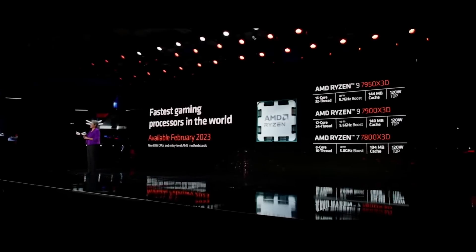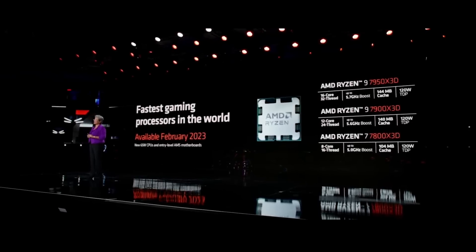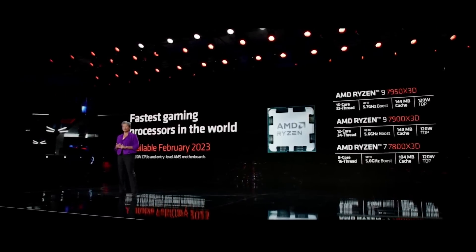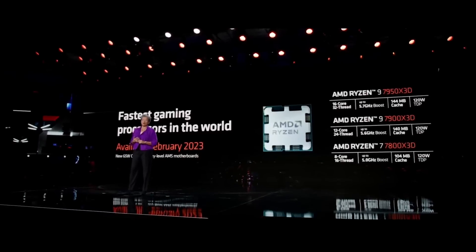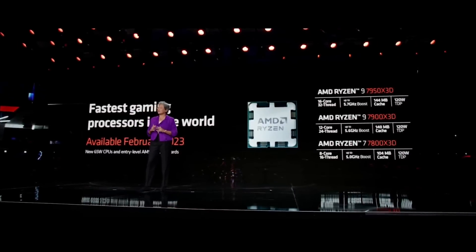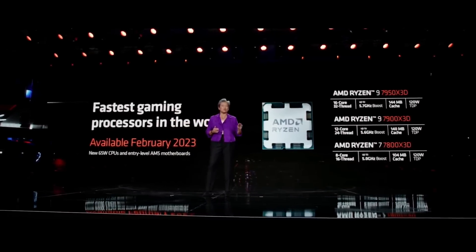We're going to have an incredible portfolio for you with Ryzen desktop processors. The new 7800X3D, 7900X3D, and 7950X3D parts will launch in February. We're also launching new low-power 65-watt Ryzen 7000 processors and an expanded portfolio of entry-level AM5 motherboards that will make Ryzen the best CPU at every price point in the desktop market.